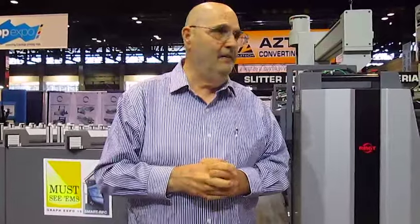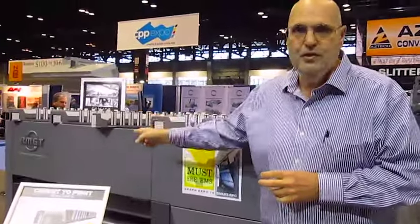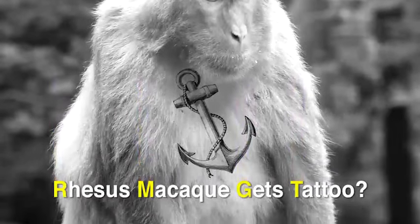So, in any case, RMGT — that's the name you're going to remember. And this is Frank Romano for WhatTheyThink.com.